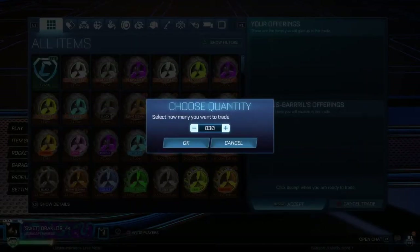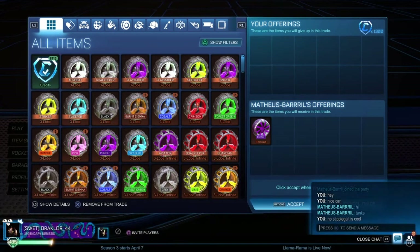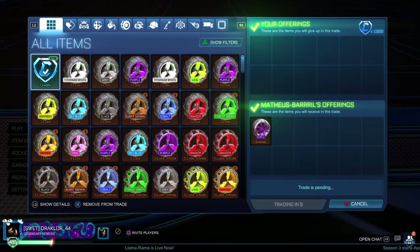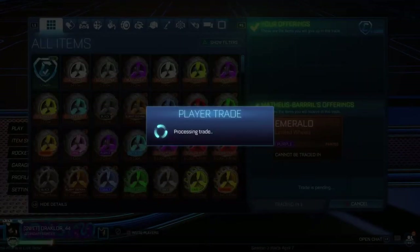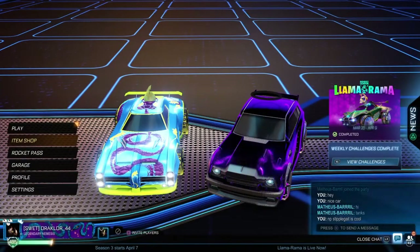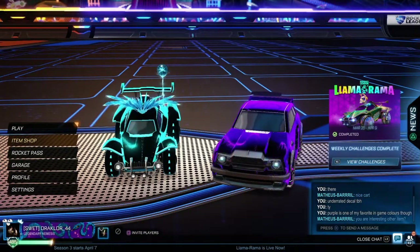Purple Emeralds at the moment probably sell for around maybe 1,500 to 1,700 on average. But I managed to get these at 1,300, which is actually below the current average value. They look really, really nice. I do already have a pair, so this is a spare pair, shall we say. But I firmly believe that Emerald Wheels are going to be going up at some point, so this is a great opportunity to make profit.